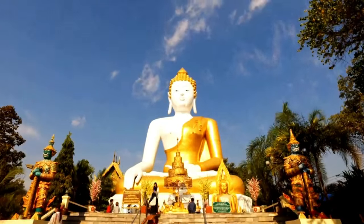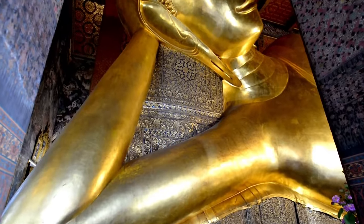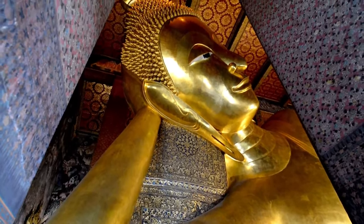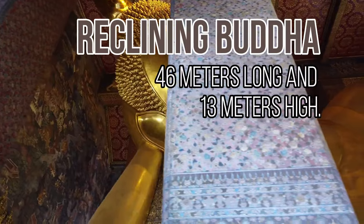In Thailand, their sculptures date back to 4,000 years, created from wood, stone, clay, and other metals. One of their famous landmarks, the Wat Pho Temple, holds the famous reclining Buddha, created from a plaster-of-brick core and finished in gold leaf. This gigantic sculpture is 46 meters long and 13 meters high.